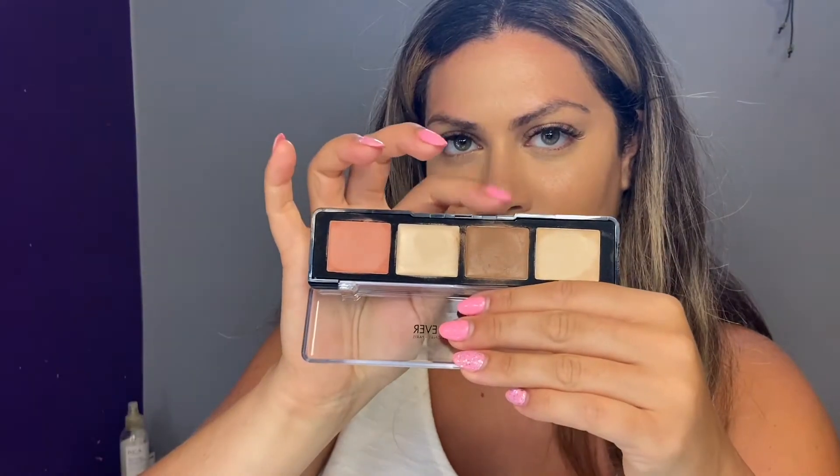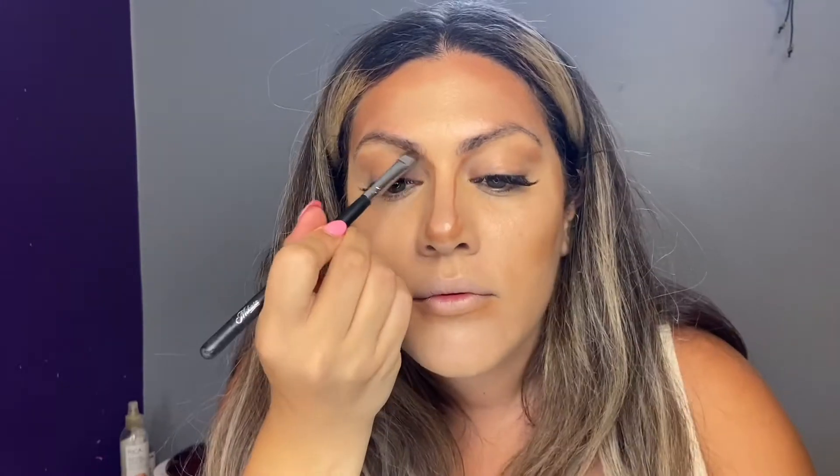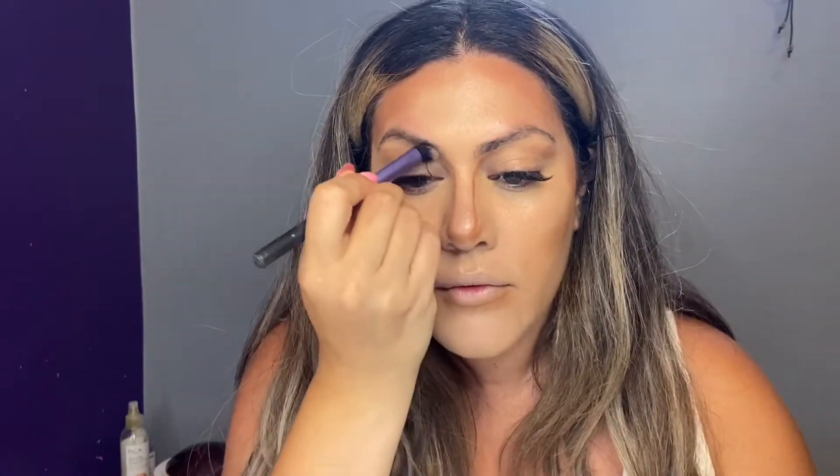Moving on to contour, I'm going in with this Makeup Forever palette using the darkest shade to slightly shape my face. This product is pretty light in coverage, so it's not going to give a very definite contour. I'm focusing on areas I want to recede, which slims and lifts the face. I really like to take my time with my nose contour to keep it realistic — make sure you bring the product all the way up to the brow bone. I'm switching to the beauty blender to avoid any harsh edges when blending.